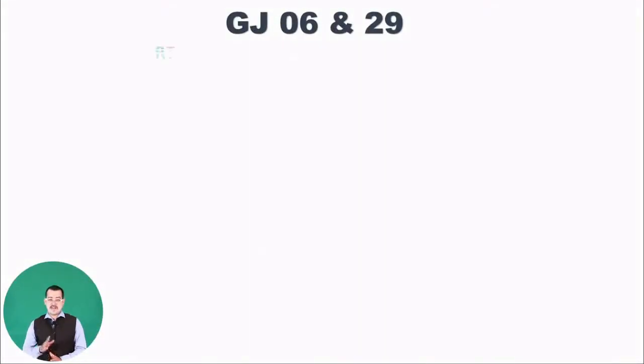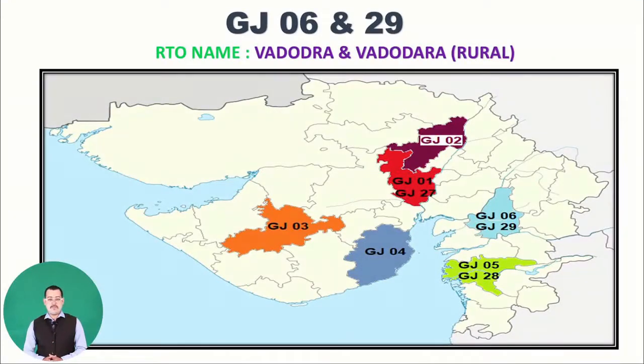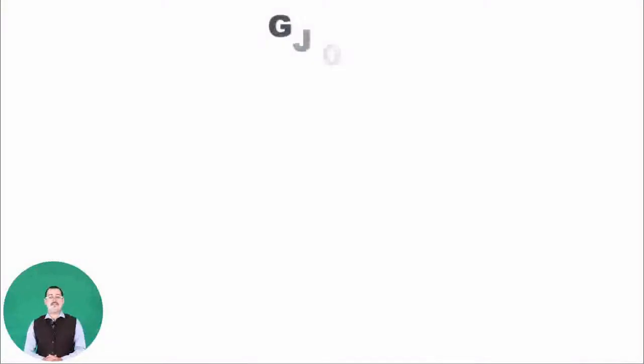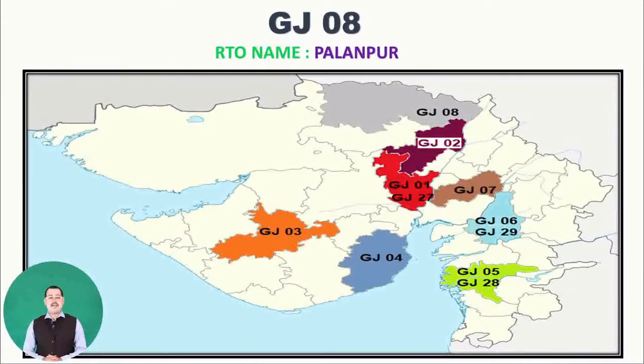Next are GJ06 and GJ29 — Vadodara and Vadodara rural. You can see on the map exactly where Vadodara is situated in blue. Moving to GJ07, RTO name Nadiad — you can see GJ07 in brown, next to Amdavad on the map. Moving to GJ08, RTO name Palanpur. You can see GJ08 in gray at the top of the Gujarat map.